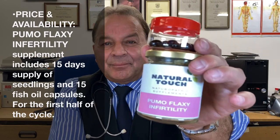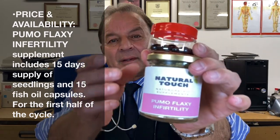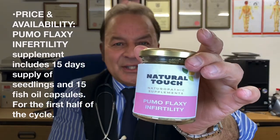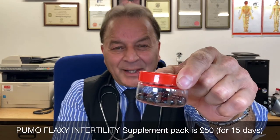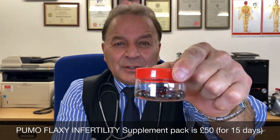Pumo Flaxy comes in this jar. This is what you take — one teaspoon daily with the fish oil capsule. These are organic, and this is a vegan capsule.